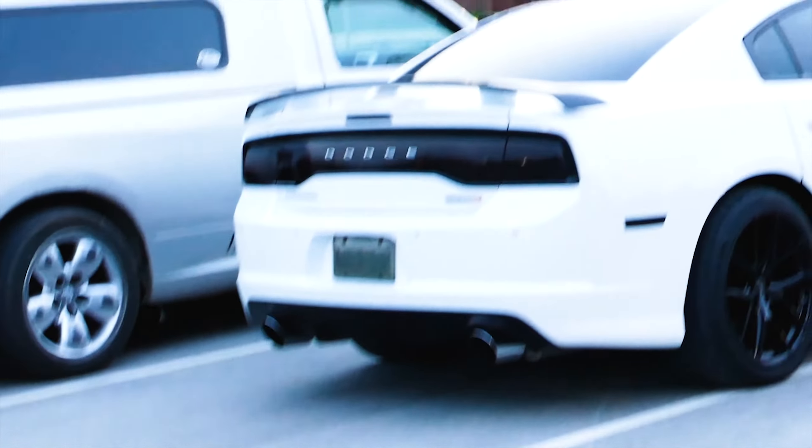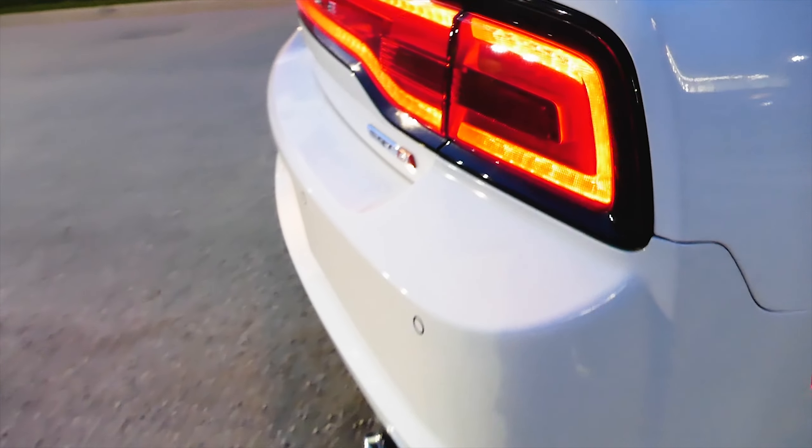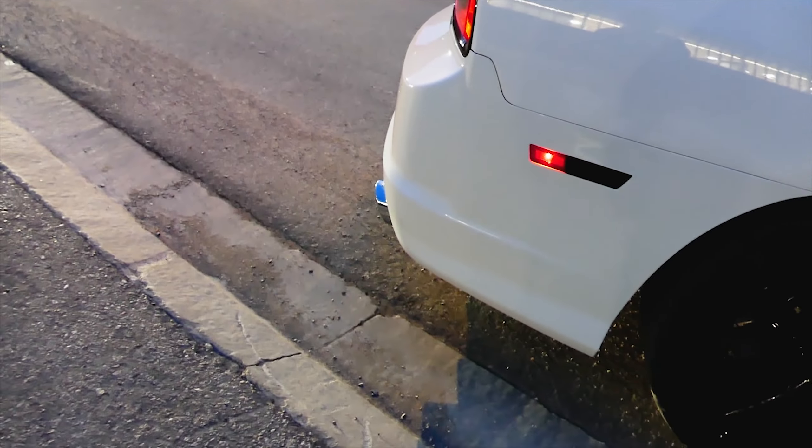What exhaust you got on that bad boy? Borla. Oh, Borla? Jeez. That's aggressive.